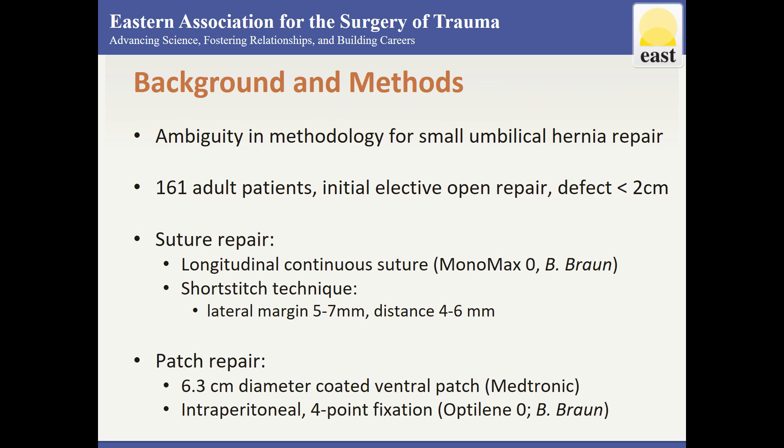The use of mesh in ventral hernia repair is a commonly recognized procedure. However, analysis of the literature reveals much ambiguity regarding the use of mesh in the repair of small umbilical hernias. Additionally, the methodology or surgical technique makes it challenging to assess how a hernia has been repaired and whether all methods of sutured repair offer similar results.